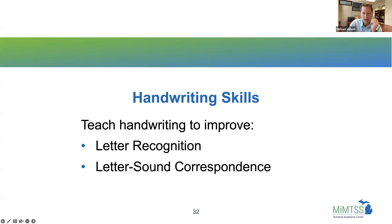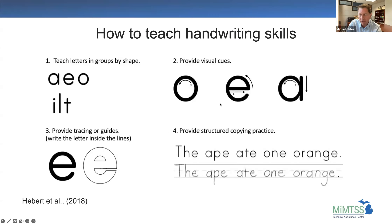Another recommendation from the literature is to provide visual cues — showing students what direction their pencil should go. In Jordan's writing, the letter G was probably one continuous stroke that went the wrong direction — neither is the appropriate stroke. We want to teach kids the right direction and give them automaticity for how to create that stroke. We can also provide tracing or guides to help kids stay within lines and avoid messy handwriting.